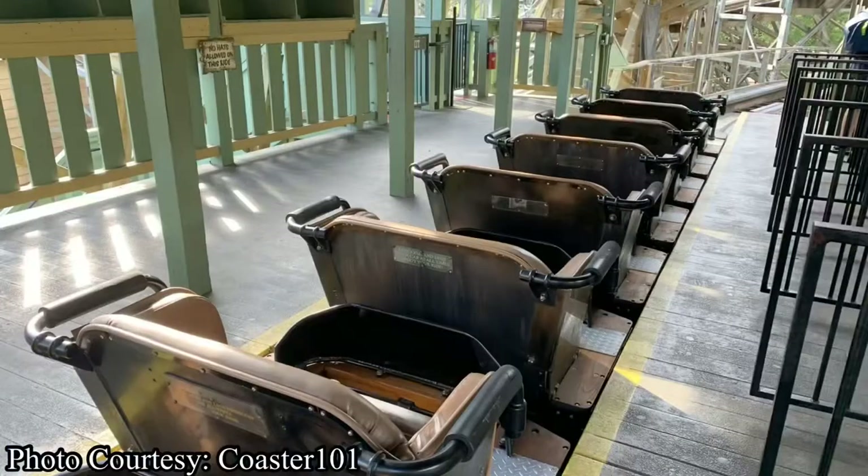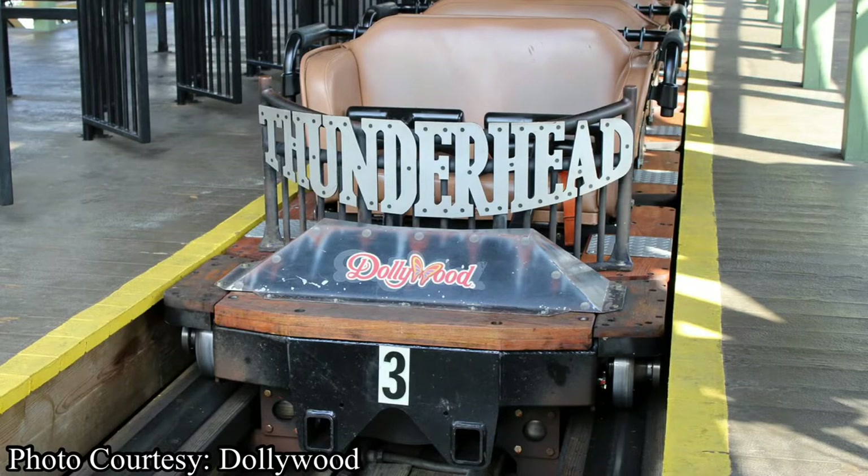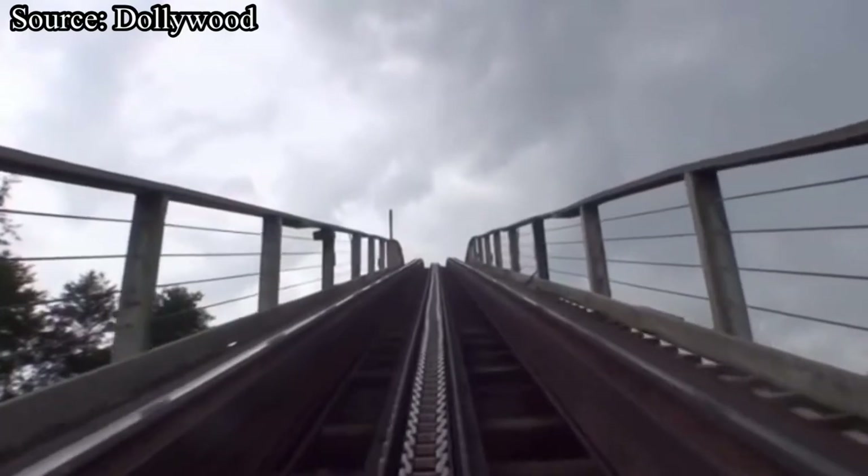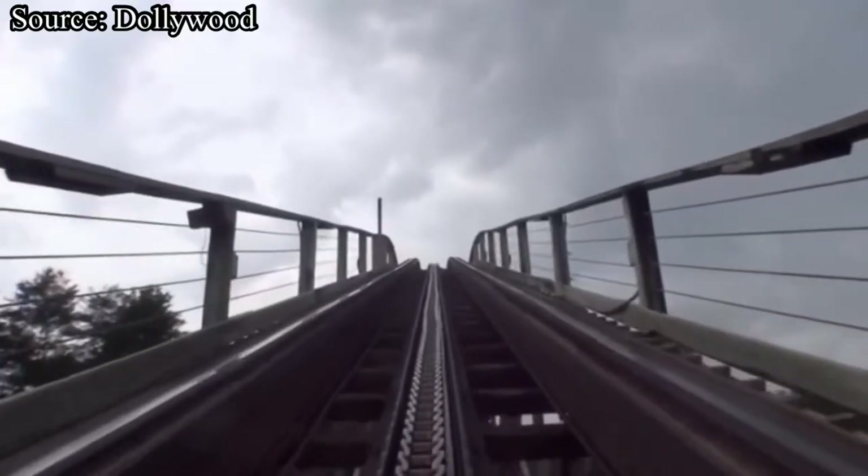Now it's time for the ride experience. You start off by boarding the 24-passenger Millennium Flyer trains provided by Great Coasters International. These trains have so much padding, making them extremely comfortable — it honestly feels like you are sitting on a leather couch. For the most part, Thunderhead is extremely smooth, especially for a wooden coaster. There are a few spots that could stand to be retracked, but overall it's not bad at all. Thunderhead's ride experience is awesome, and I will give it a 9.5 out of 10. The only thing Dollywood could do to improve that score is to retrack some of the rough spots.